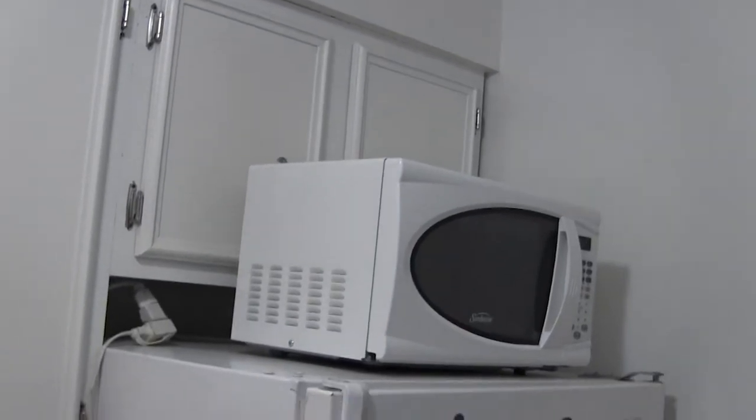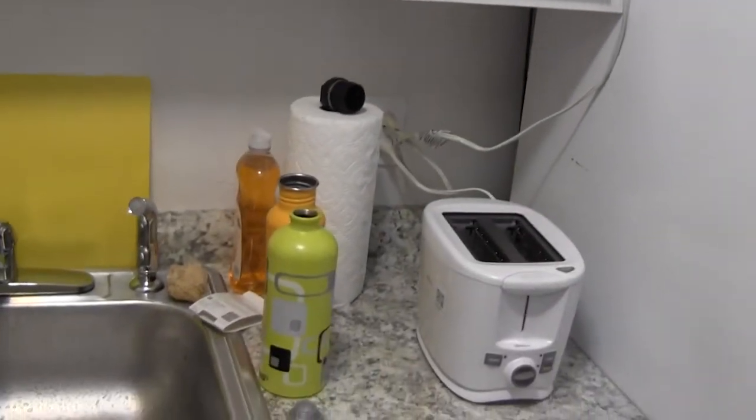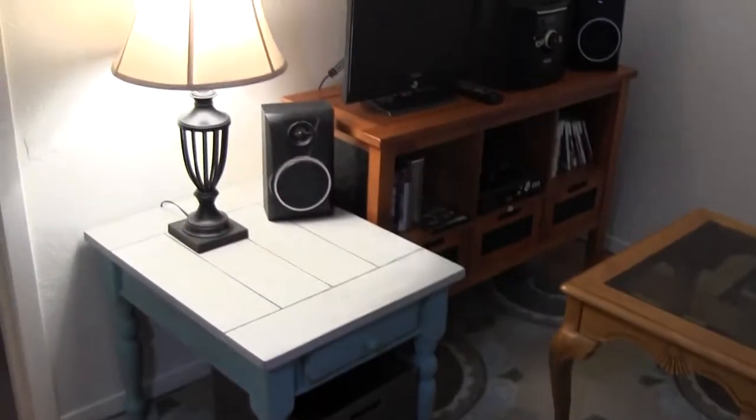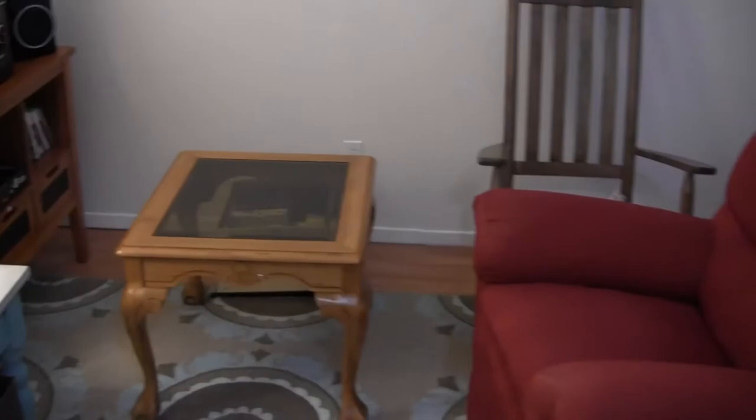The kitchen is pretty much the same. I got a microwave and a toaster, and nothing much is different.